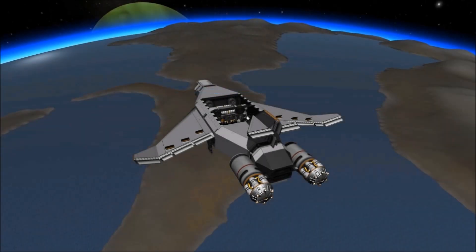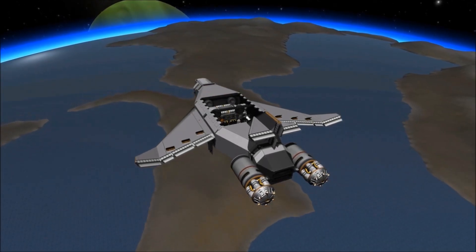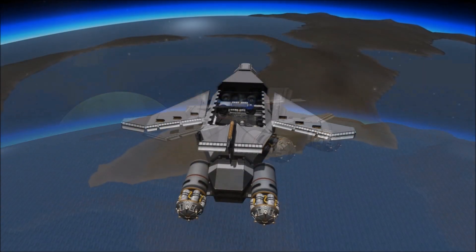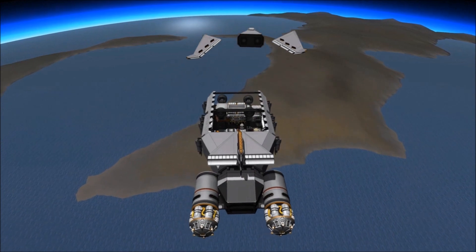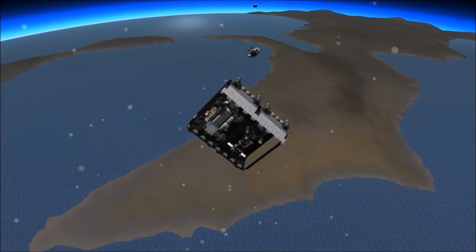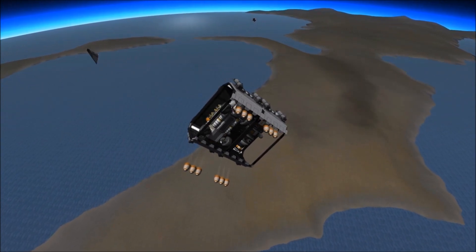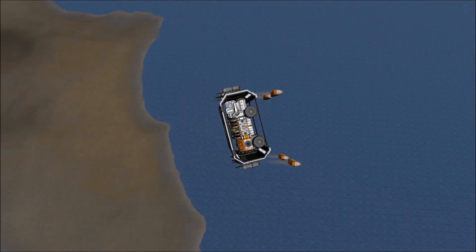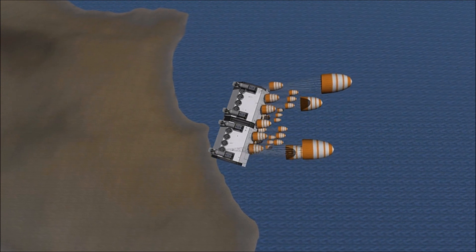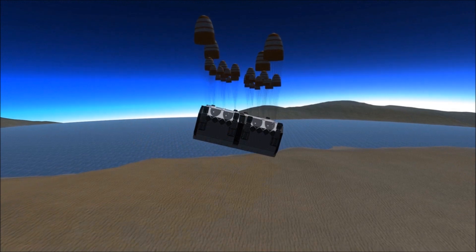During this first lander's aerobrake maneuver, it makes a rather scenic pass over the intended landing site. Once on the appropriate trajectory, the craft jettisons its engines and control surfaces and relies on parachutes to control its descent. The separation causes minimal damage, and the craft lowers itself while within the acceptable landing zone.